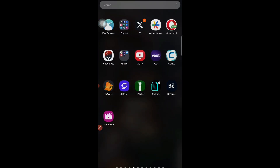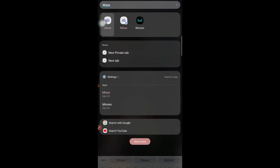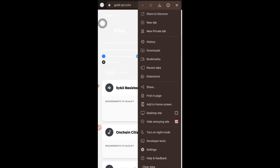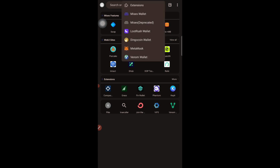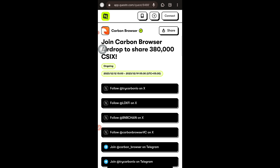First of all, open the Mysis browser — tap on it or install it and open it. Once you open the Mysis browser, you need to have the MetaMask extension because we need to connect a wallet for today's airdrop. I'll be giving you a link in the Telegram group — just copy that link and paste it into the browser.